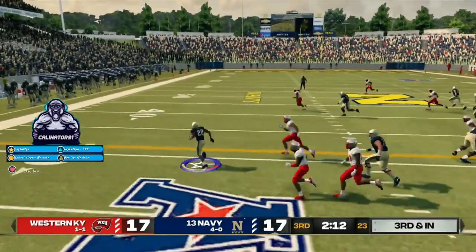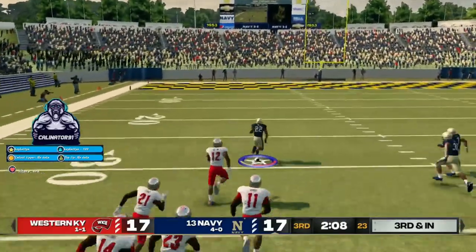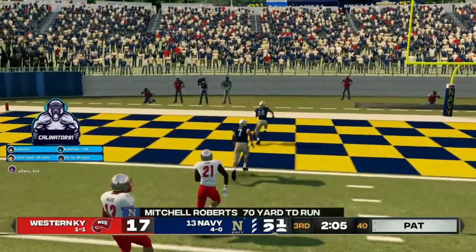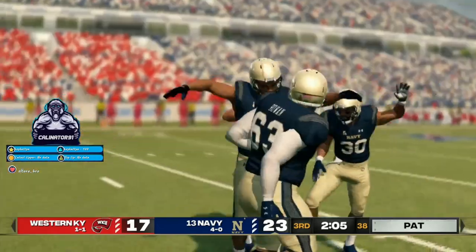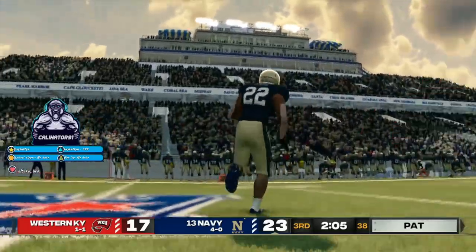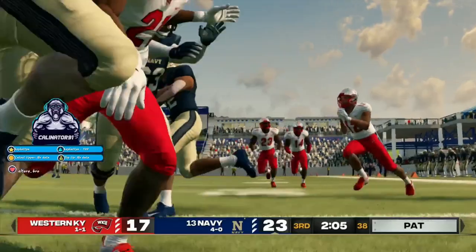Hands it off. He's to the 40, he's at midfield, at the 30, to the 20. He'll take it all the way for the touchdown. Great explosion, and he got it into the end zone in a flash. This guy's got incredible speed, but his ability to find daylight is just as impressive.